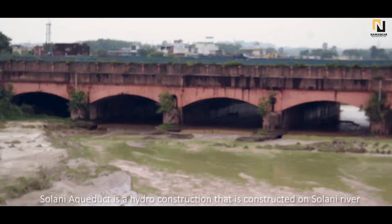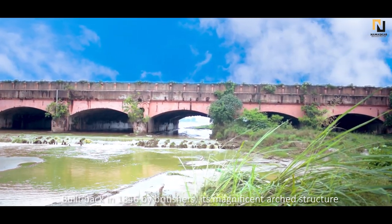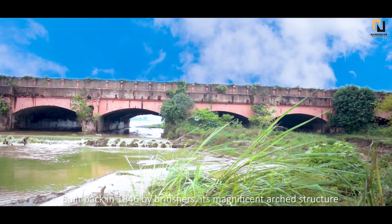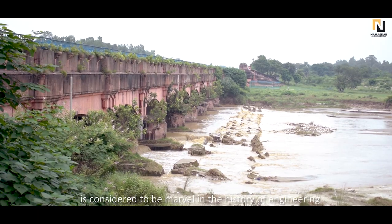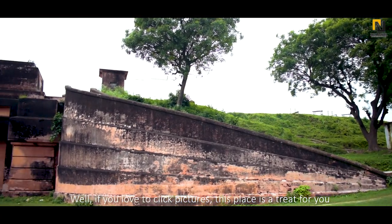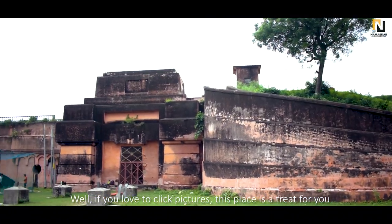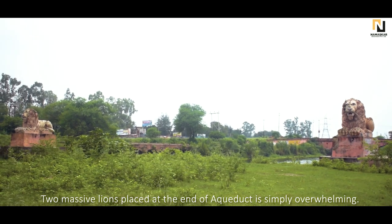Solani Aqueduct is a hydro construction built on Solani River. Built back in 1846 by the British, its magnificent arched structure is considered to be a marvel in the history of engineering. If you love to click pictures, this place is a treat for you. Two massive lines placed at the end of the aqueduct are simply overwhelming.